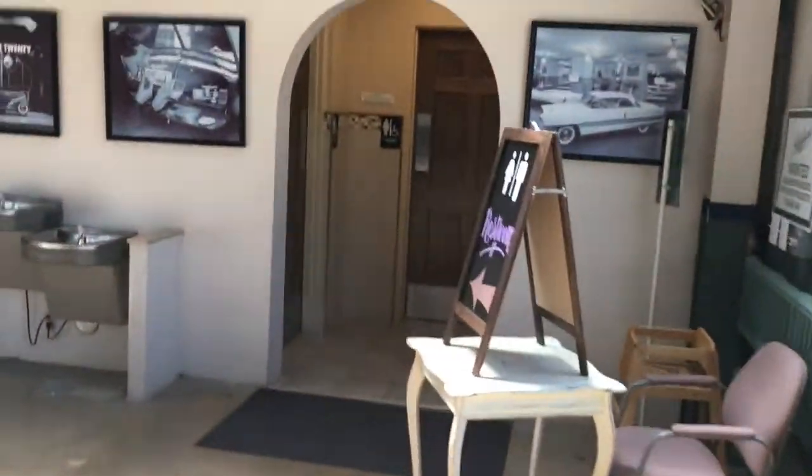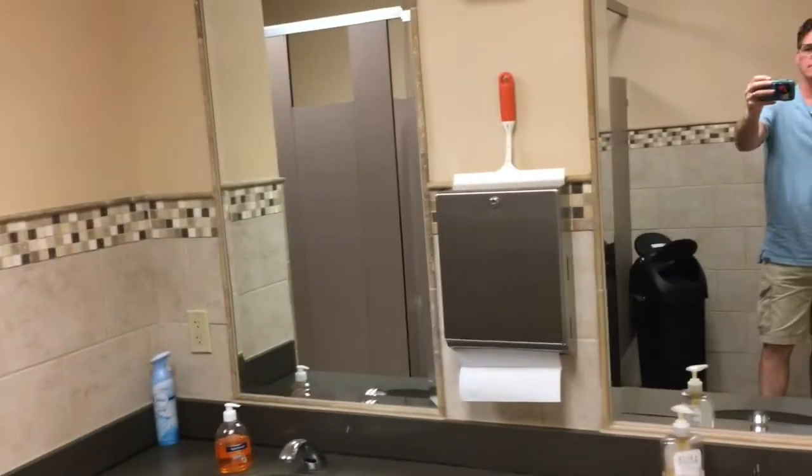I'm taking you into the restrooms — the guys' restroom — just so you see what it looks like, because that's what people are going to want to know. They were neat and clean, everything very neat and clean. There's a handicapped toilet and seat covers — always a good thing.